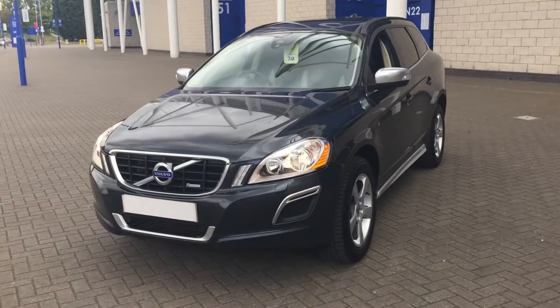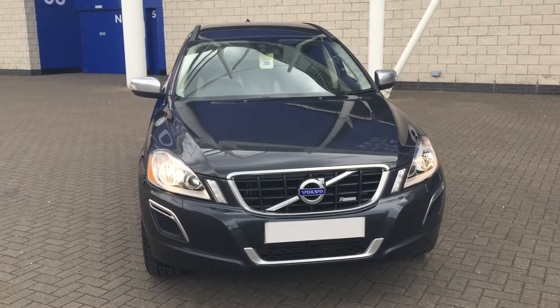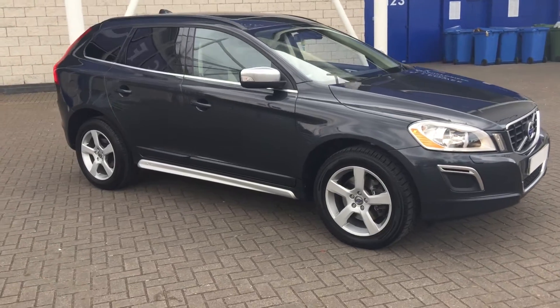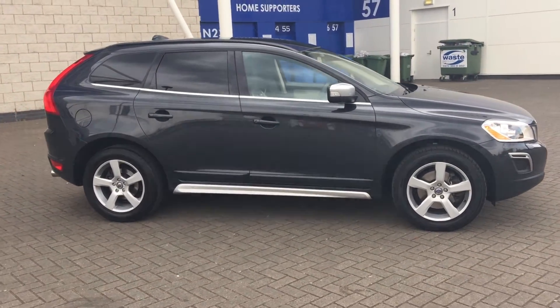The car is in fabulous condition throughout. For complete peace of mind, every used car at Stoddus will have a thorough inspection. The car will be supplied with a 12-month Volvo warranty, which also includes 12 months European roadside assistance.